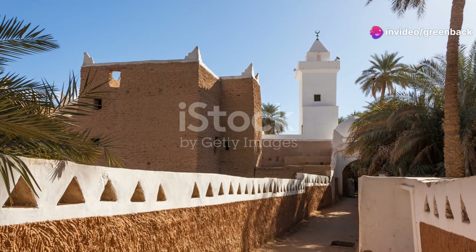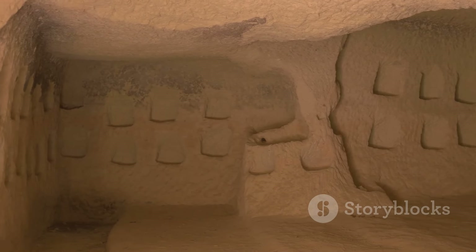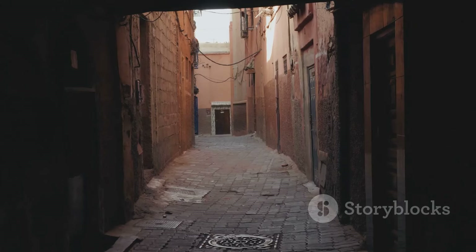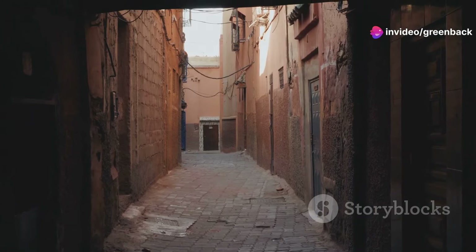Above ground, Gadamis appears as a typical ancient town, but the real mystery lies in its labyrinthine passageways below, where an entire community once thrived, protected from the harsh outer elements. Join us as we uncover the secrets of Gadamis, a city that thrives both above and below the earth.